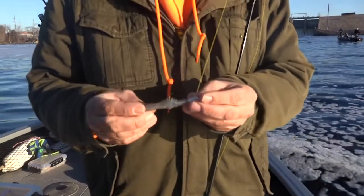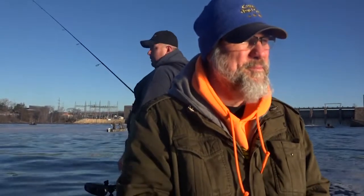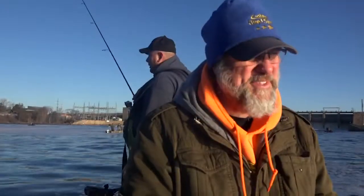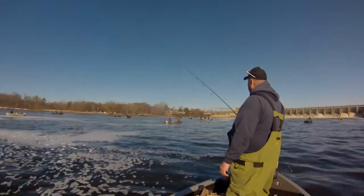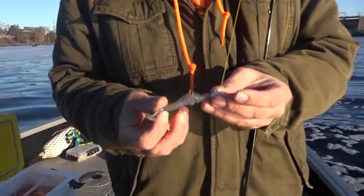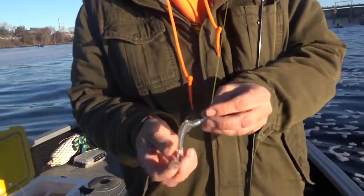Right now I've got a 5/16-ounce H2O jig with an oyster-shelled Pulsar. No minnow yet. A lot of times they'll nibble on the minnows, but they'll really smack the plastic this early in the season. It seems like the bigger fish are going to plastic. Pulsar is made by Bee Fishing Tackle. It's authentic plastic — it's got a little tail here with a lot of action, so even when you're not moving it, that tail is always working.